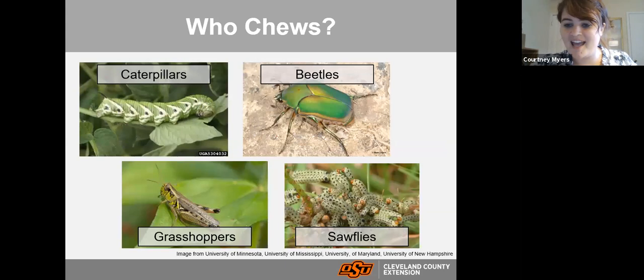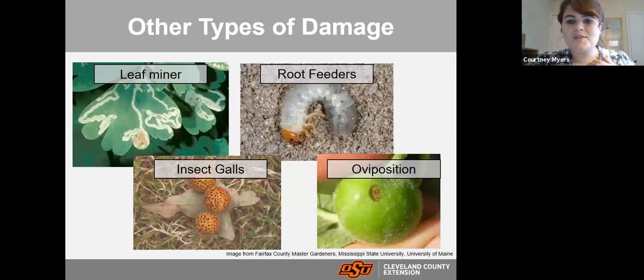Who chews? Caterpillars are ferocious feeders. Beetles also have chewing mouthparts and will feed on our foliage. Sawflies — the larval stage of a fly species — also chew. And grasshoppers can be very ferocious and quick to take over a garden or landscape.